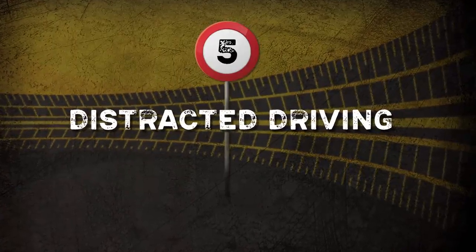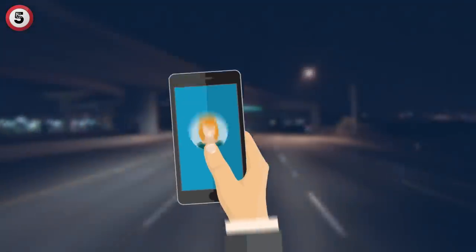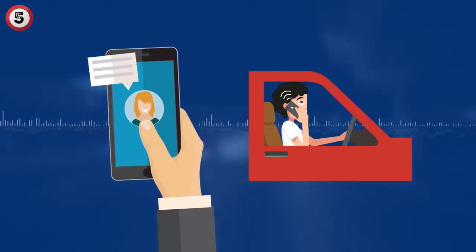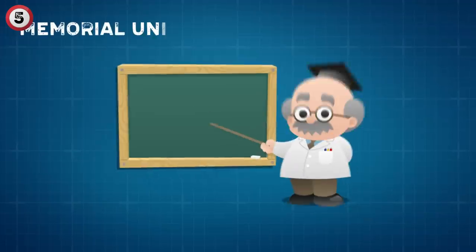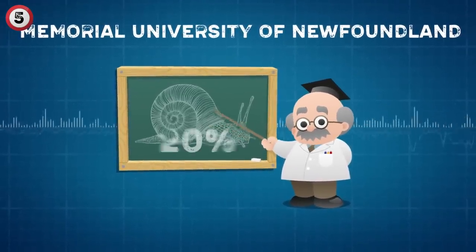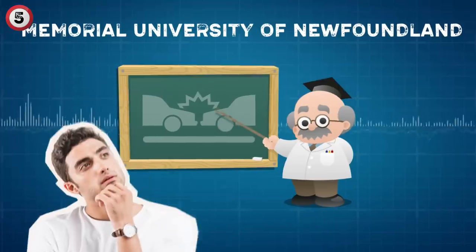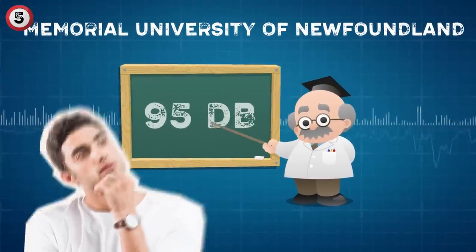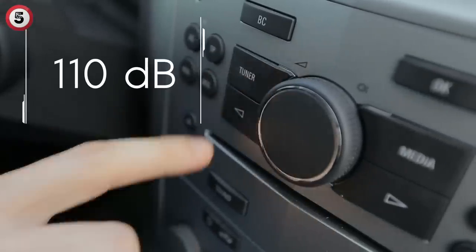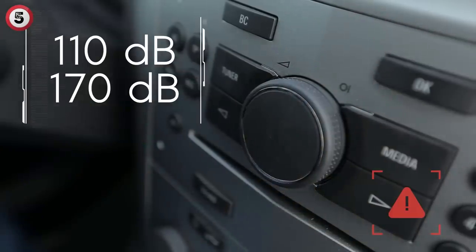Number 5: Distracted driving. When you think of distracted driving, you might think about driving under the influence, texting, or talking on the phone. However, something like playing loud music can also affect your response time. A study conducted at Memorial University of Newfoundland found that listening to loud music can slow down someone's reaction time by 20% — a critical amount of time that could prevent an accident. Just about 95 dB is considered loud music, and since typical car radios can reach 110 dB, and some can go up to 170 dB, this situation happens more often than it should.